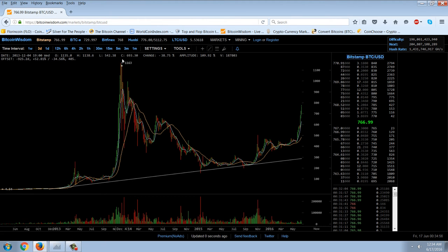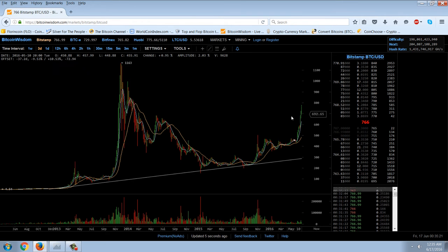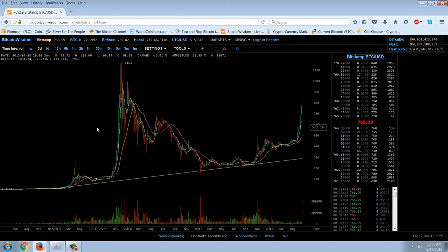It absolutely exploded to the upside and made new highs. From that two-thirds or 75% recovery price of around $200, it actually moved six-fold from there. Quite possible here as well — a six-fold move from where we are now. We're talking maybe $4,000 to $5,000 per Bitcoin if this similar pattern holds. And it could hold.